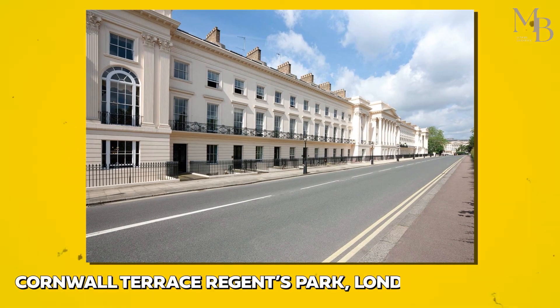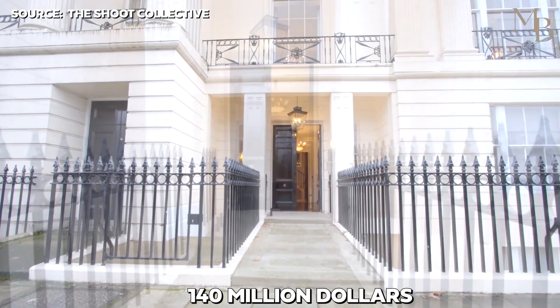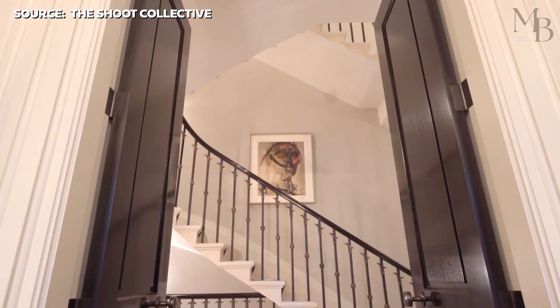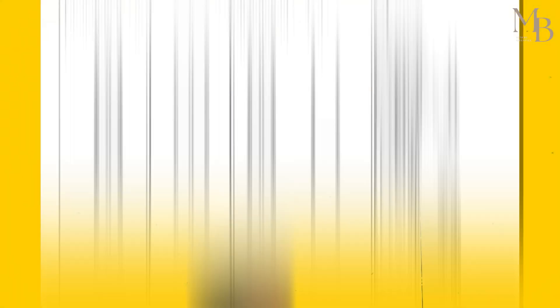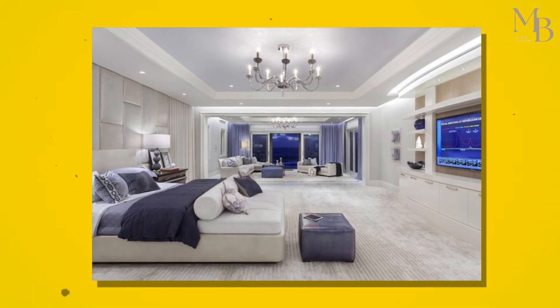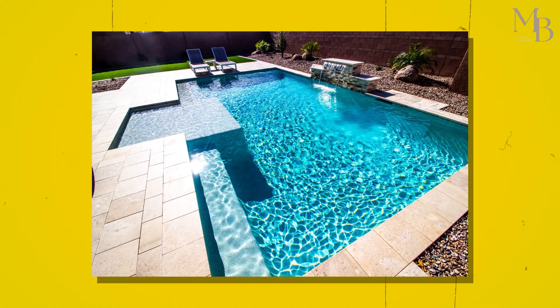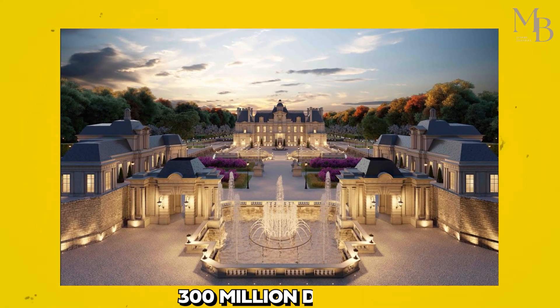Cornwall Terrace, Regent's Park, London: A townhouse worth over $140 million on Cornwall Terrace was purchased by one of the wives of the former emir of Qatar. This property is said to be the most expensive anywhere in the world. She bought it in 2013, and reports say she plans to revitalize the building into a 17-bedroom mansion with 14 lounges, a cinema, a juice bar, and a swimming pool. When completed, the mansion is projected to be worth over $300 million, making it the most expensive residence in London.